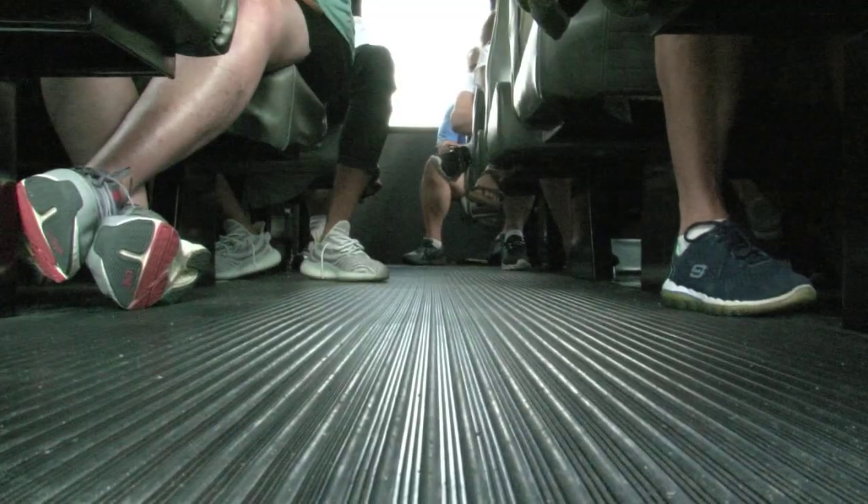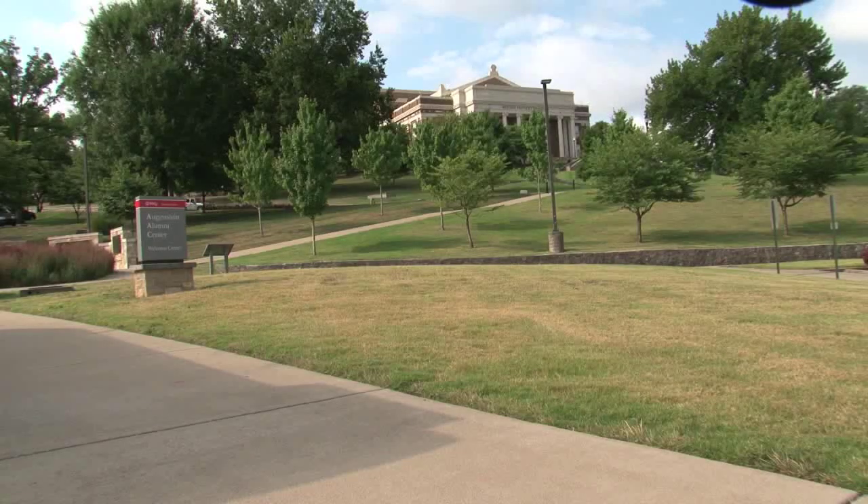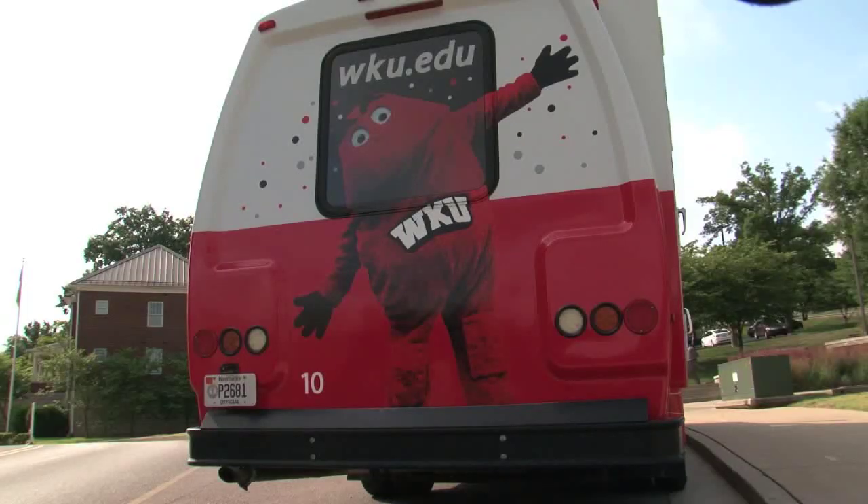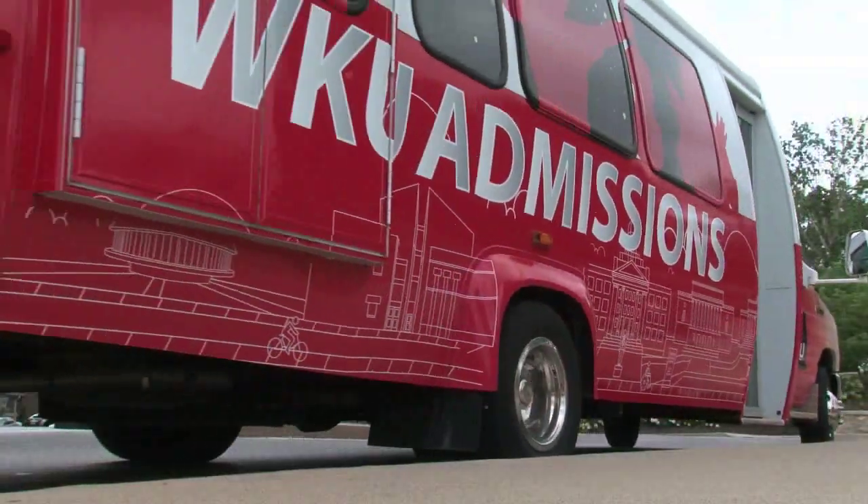The best part is the admissions department no longer has to come up with six figures to buy a new bus. We certainly just didn't have it in our budget to replace the bus. It's a great partnership between admissions and parking and transportation services. In the end, the university comes out ahead.